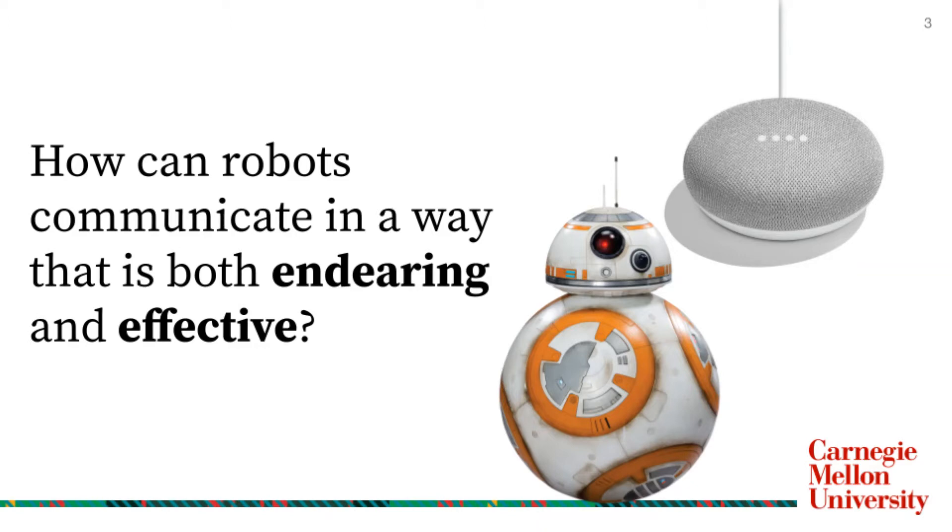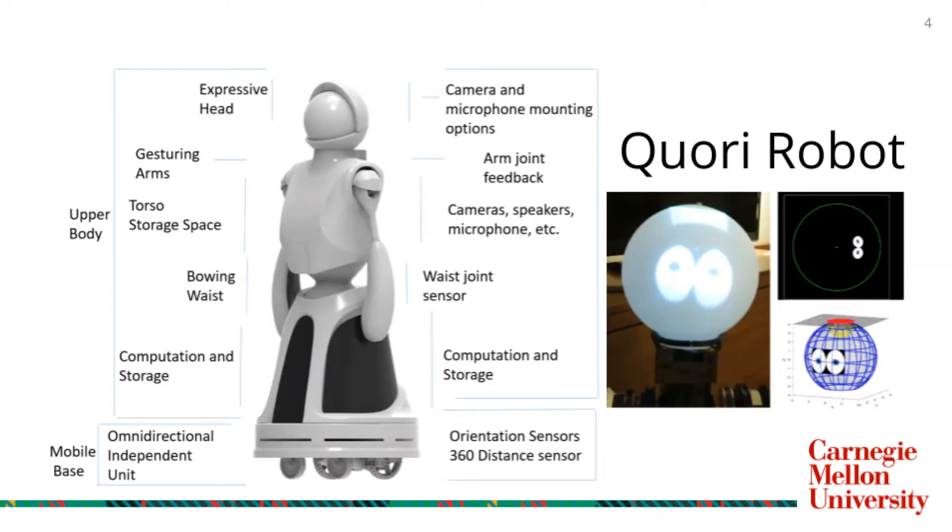Depending on what social context a robot is expected to act in, we might seek out different facial expressions or communication methods. This summer, I specifically looked at establishing effective and likable communication with CORI, a robot designed specifically for human-robot interaction.